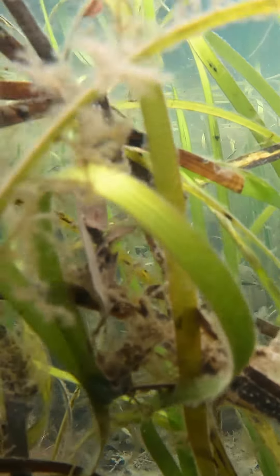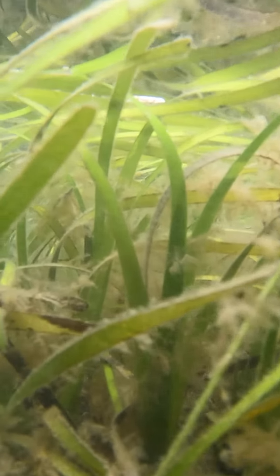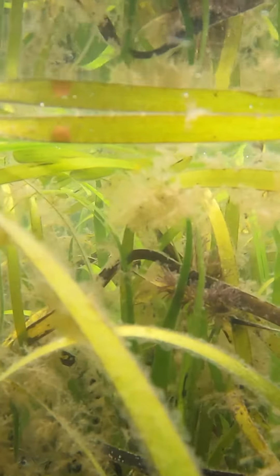It's a type of seagrass, so it grows in the sediment under the water. Sometimes when the tide is low it's exposed, so you'll see it kind of laying flat on the mud, but when the tide is higher it floats in the tide.